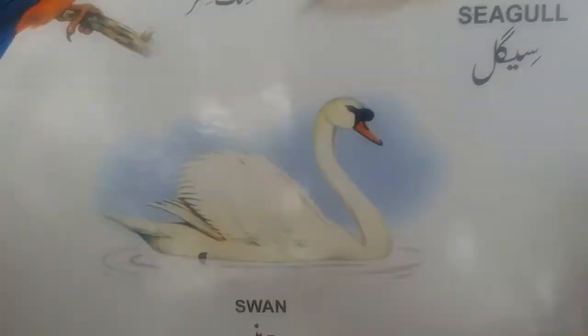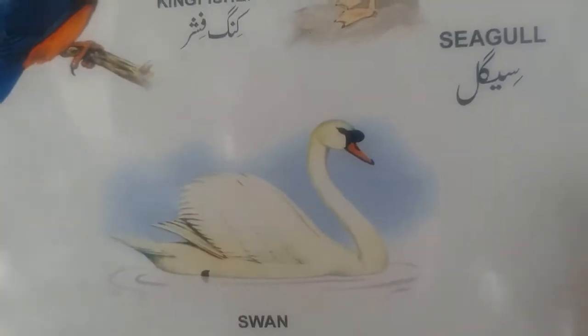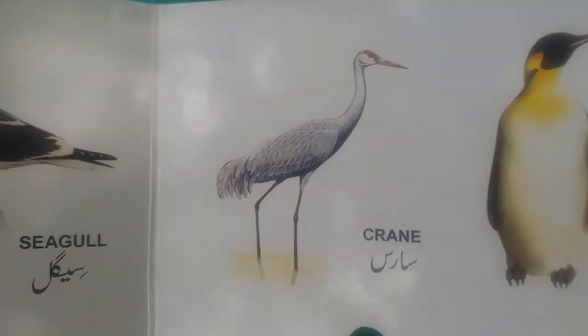This is swan — this is also a waterfowl, found in the ponds and lakes and in the rivers. And this is crane — demoiselle crane. It's also called a demoiselle crane.